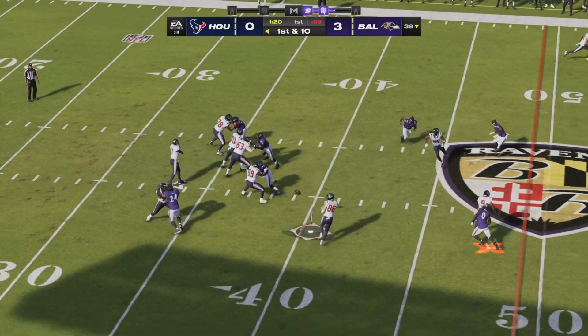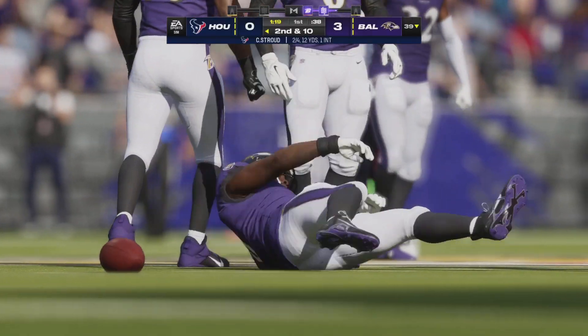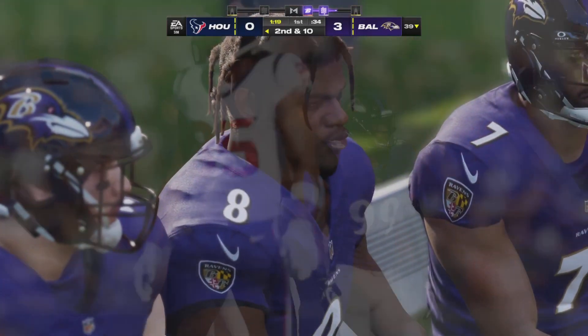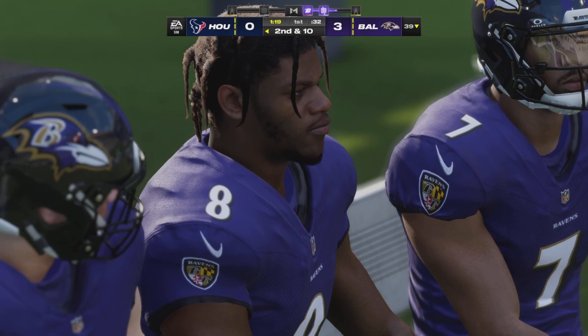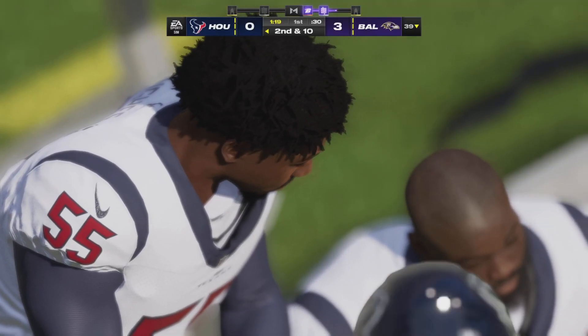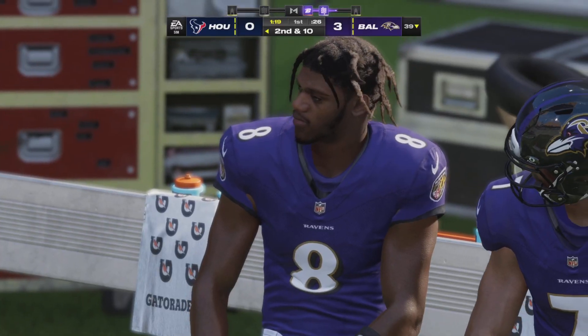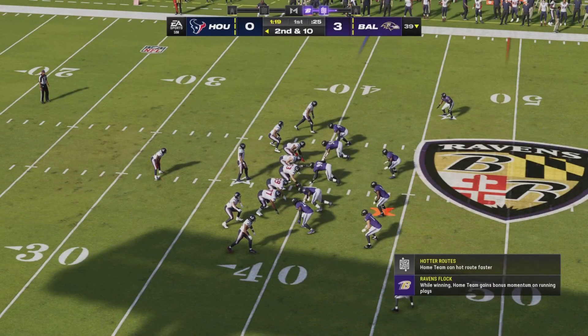First and ten — it's Stroud, and this is incomplete. What a shame for that man to be that wide open and drop it. Sometimes you have too much time on your hands and you end up thinking too much, your hands get shaky. He's a tight end, but that's a catch he should have made.